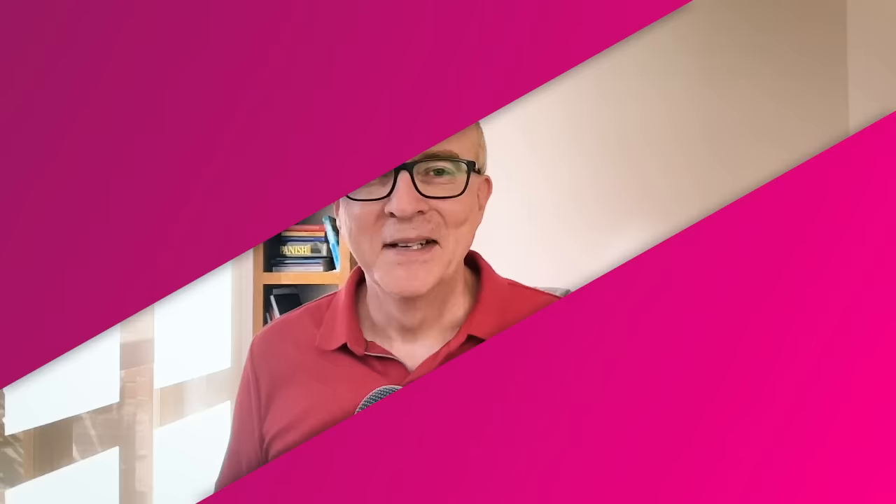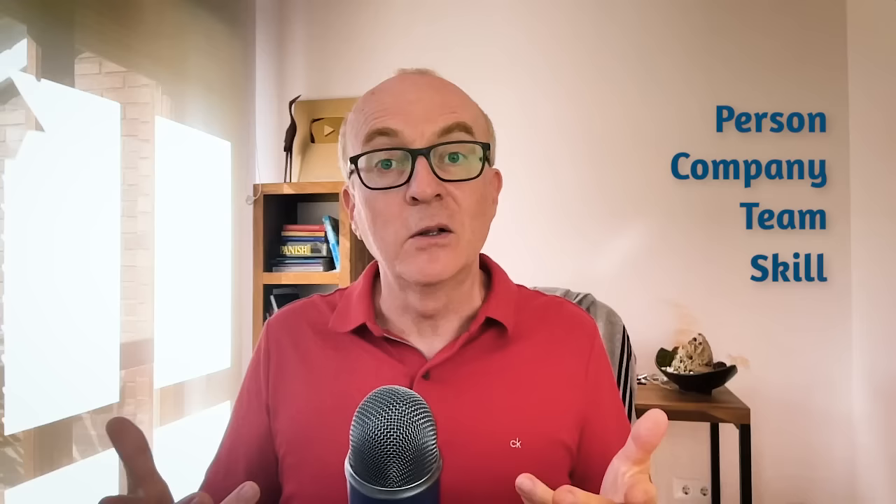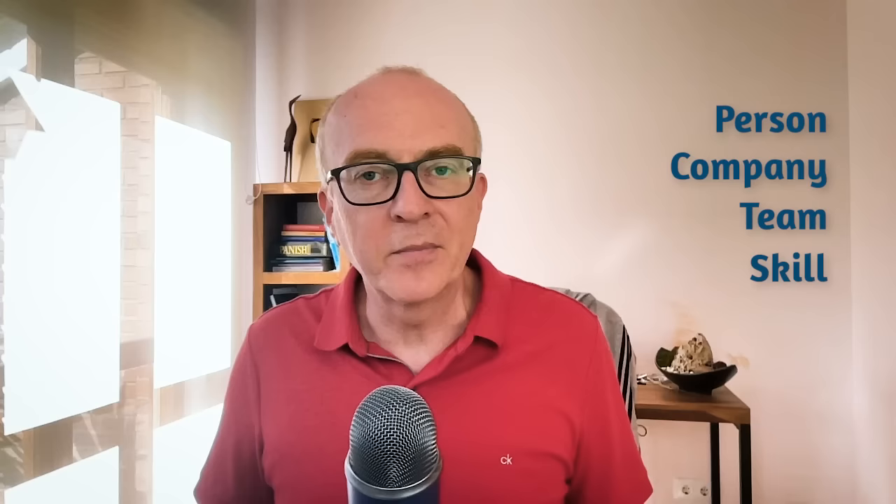Idiom number nine: to go from strength to strength. This just means to get better and better. Strength is the noun from strong — to get stronger and stronger, to get better and better. We can use this to talk about a person, a company, a team, or even a skill. Manchester United have gone from strength to strength this season. My English has gone from strength to strength. This small company, since they began, have gone from strength to strength. Here's a nice example from Irina: thanks to my daily practice video, I've been going from strength to strength.